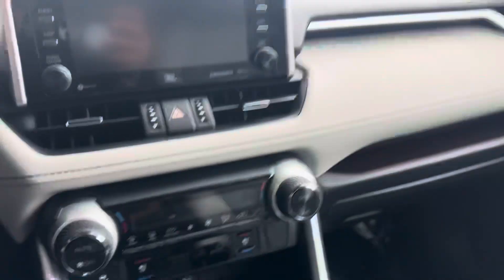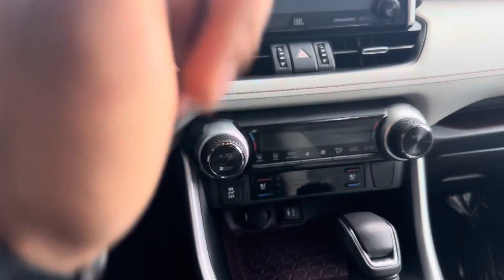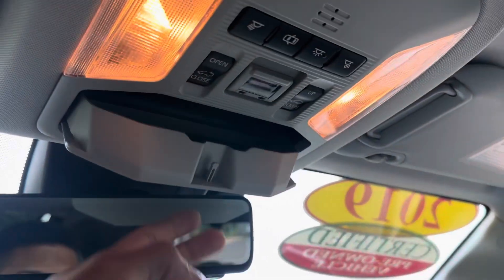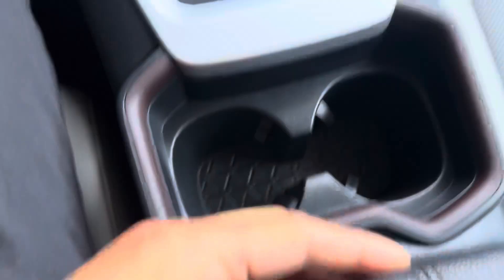Coming around to the front, you got blind spot monitoring on the passenger and driver side. Up at the front you got heated and cooled seats, Bluetooth, Apple CarPlay, Android Auto. Your seat can save your seat settings, you got a sunglasses holder and a sunroof as well — this thing is absolutely gorgeous.